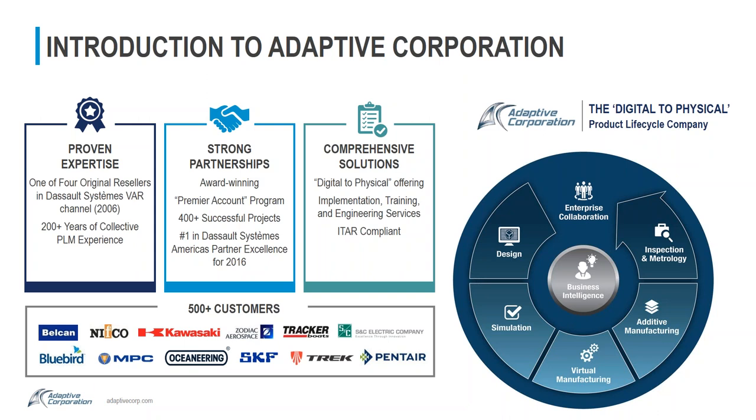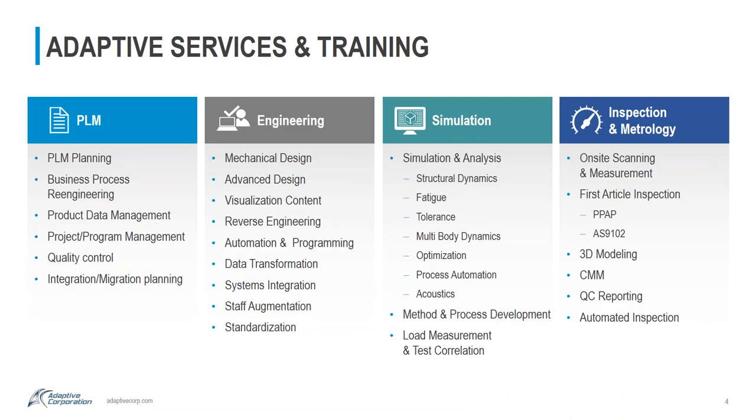We are the digital-to-physical product life cycle company with over 500 customers. Adaptive also offers services and training for all the products we sell and support — PLM services from architectural planning to installation, engineering services for mechanical design and reverse engineering, simulation analysis across a range of domains, and on-site scanning, measurement, and first article inspection.